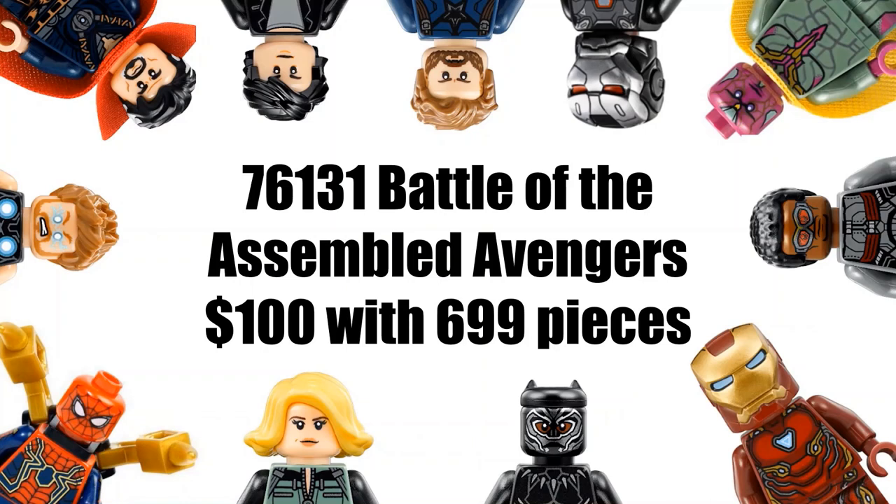Our next set is 76131 Battle of the Assembled Avengers, supposedly $100 with 699 pieces. This matches up with the Avengers location set from my previous video, though the piece count still seems overpriced for the $100 price point. I'm guessing this one will have a bunch of Avengers all together and will likely include Thanos, since LEGO tends to put Thanos in the more expensive sets. Given the name, this does sound like a final battle set, which sounds pretty cool.